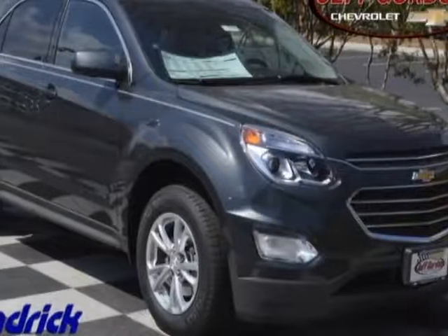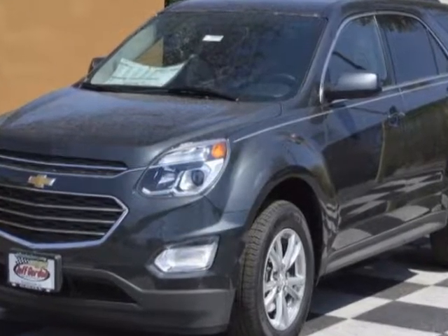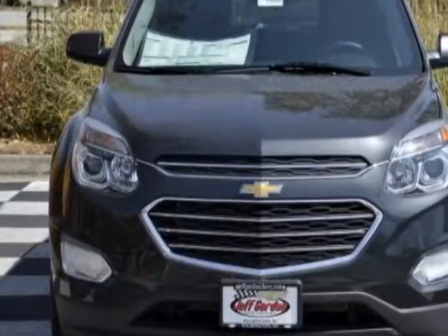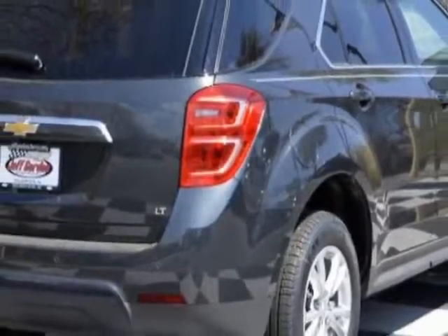Come take a look at this new 2017 Chevrolet Equinox. For your protection, this vehicle has a full factory warranty. This vehicle gets an estimated 21 miles per gallon in the city and an estimated 31 on the highway.